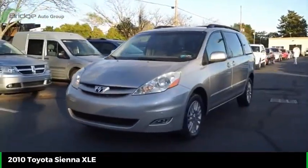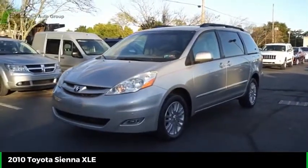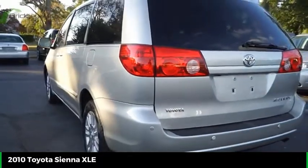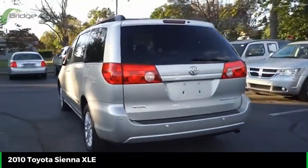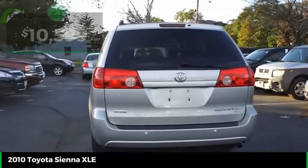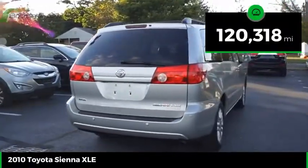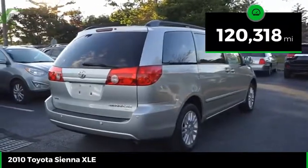Add a refined and fuel-efficient V6 engine, a smooth ride, and upscale interior accommodations to the mix, and it's easy to see that Sienna is built with the whole family in mind and is priced below $15,000. This vehicle has less than 125,000 miles.